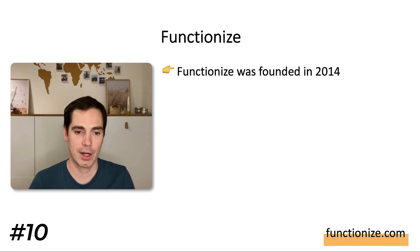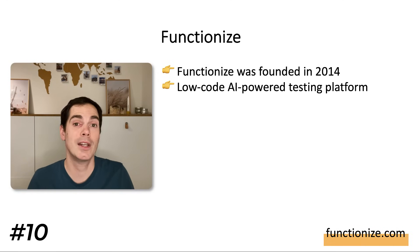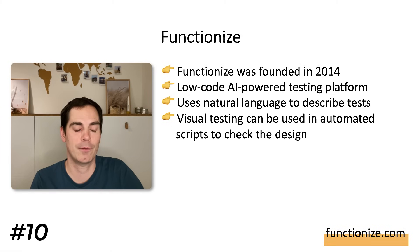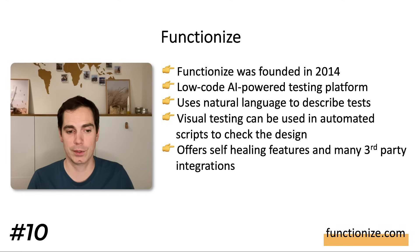The final tool is Functionize, founded in 2014. It is an AI-powered testing platform using natural language to describe tests — which is really cool because it allows people outside of engineering, like product managers, designers, or stakeholders, to work with the tool and describe quality aspects. It uses visual testing in automated scripts to check designs, similar to Applitools, and it also offers self-healing features and many third-party integrations.